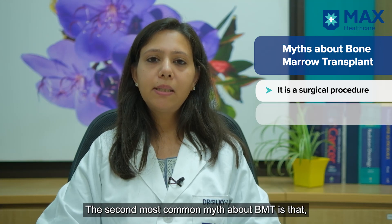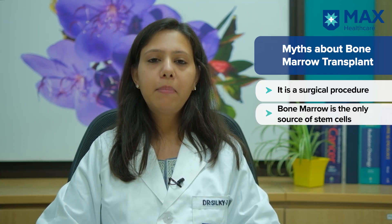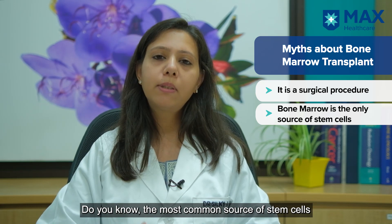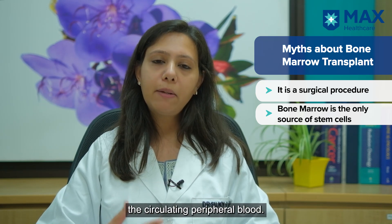The second common myth is that bone marrow is the only source of stem cells. But this is not true. There are other sources of stem cells as well, like cord blood, and the most common source of stem cells used in India is the circulating peripheral blood.